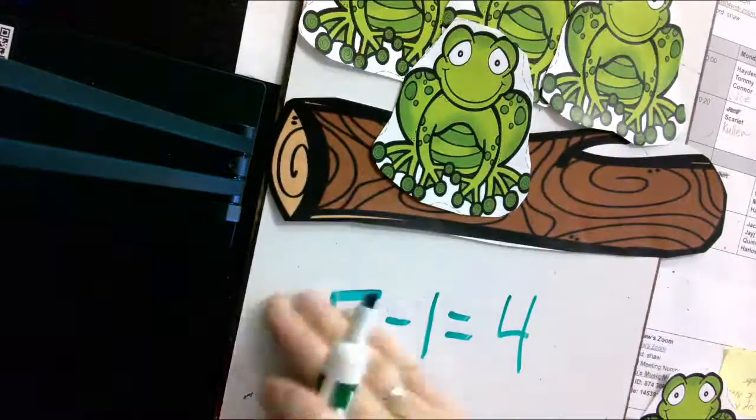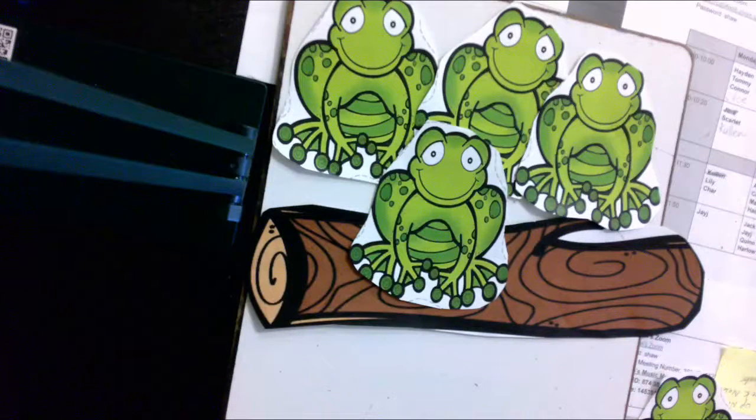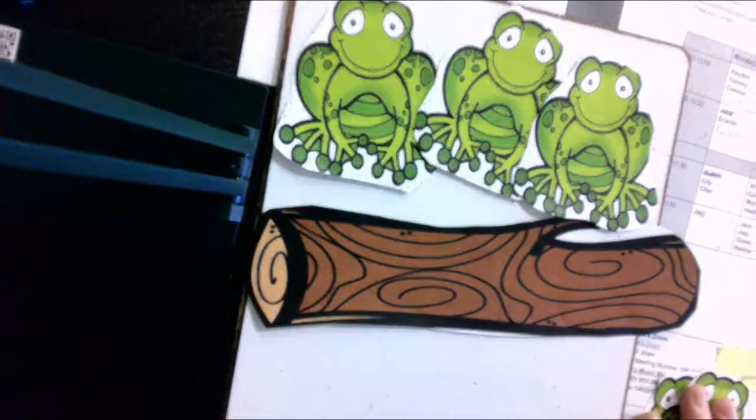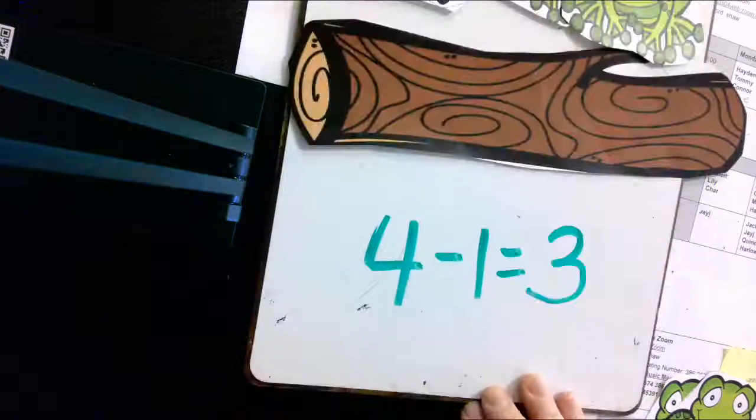So now, why don't you do this while I move the frogs and you make the number sentence. I'm starting with four. So what are you going to write? And I'm going to take one away. What symbol are you going to write? And then I'm going to take that one away. How many are left? If you did this, you're right.